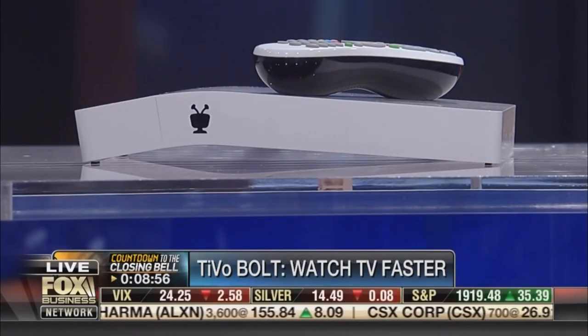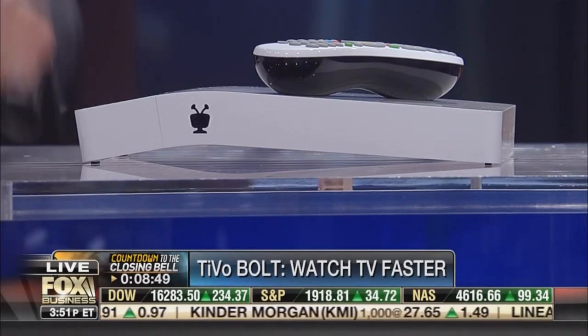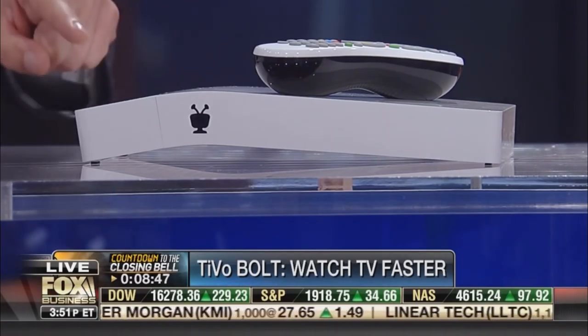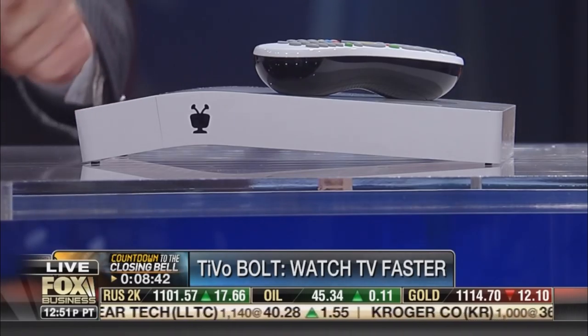Everyone in New York wants that right now. What's amazing about the sleekness of this is that it replaces your cable box — those black set-top boxes that everybody knows. And it does what an Apple TV does by way of Netflix, Amazon, YouTube, and streaming services. So this puts both together and searches across everything while giving you the ability to binge, skip commercials, and watch things in much faster time.